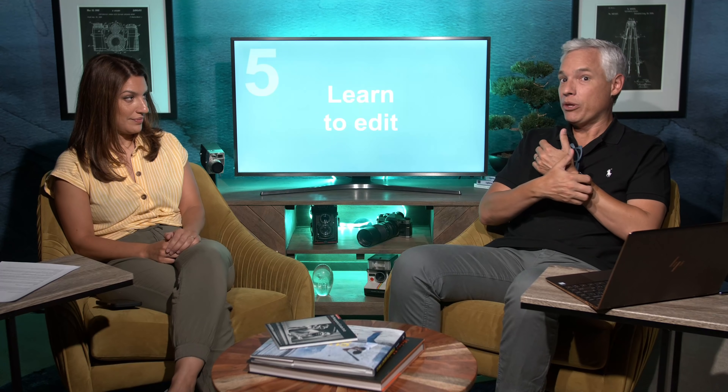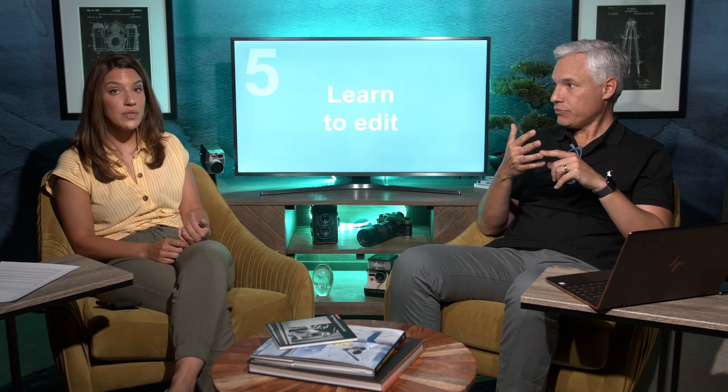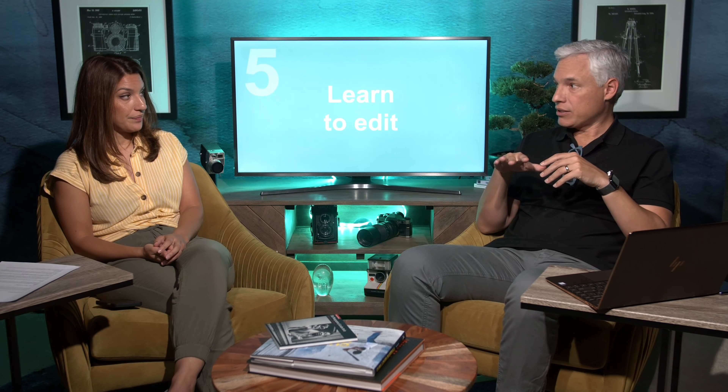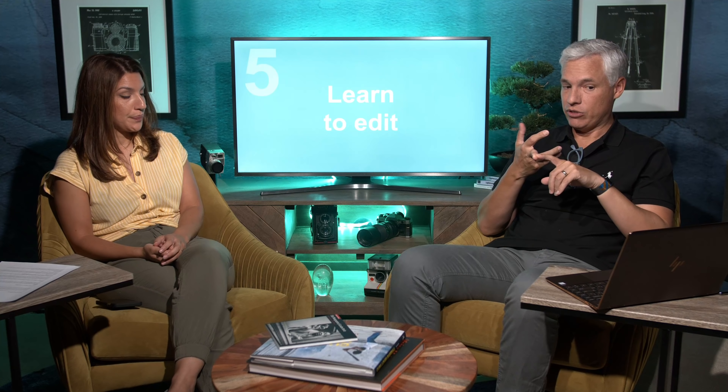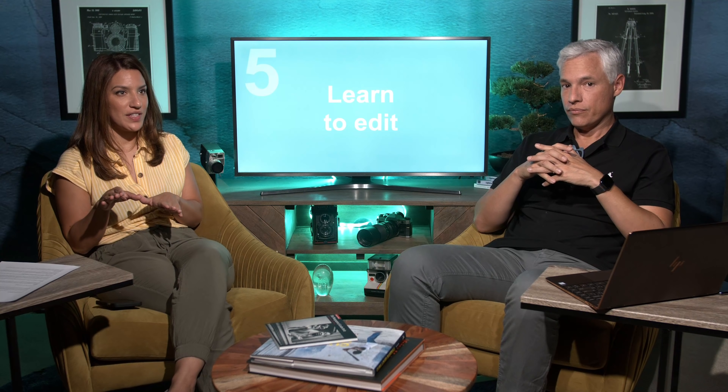It doesn't require investing in Photoshop or Lightroom or spending hundreds of hours. There are lots of free apps — your smartphone has great editing capabilities built right in. I use VSCO as one of my favorites. I'll edit on my computer, then bring it to my phone and edit in VSCO or Instagram before the final post, and it always looks better. Snapseed and even the built-in iPhone editor are really powerful. If you're a working photographer, having your own style attracts clients and makes you stand out.